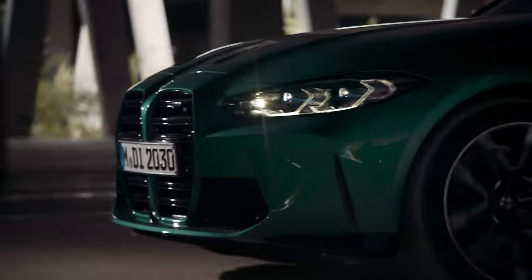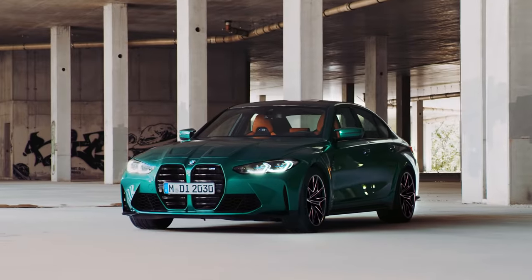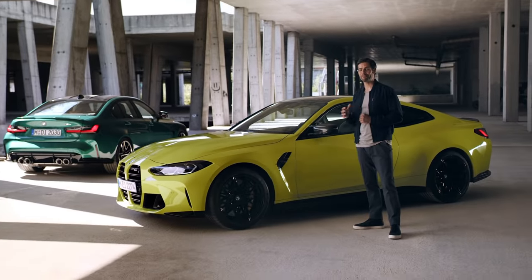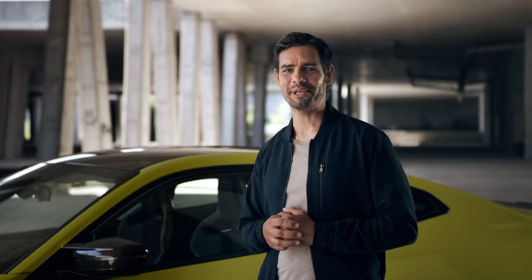The icons are back with a vengeance. This is the thrilling sixth generation high-performance BMW M3. And this is its brother — different body but equally brimming with adrenaline: the new BMW M4 Coupe.